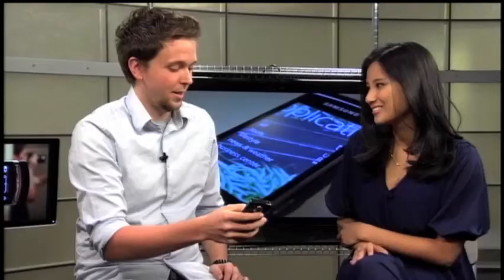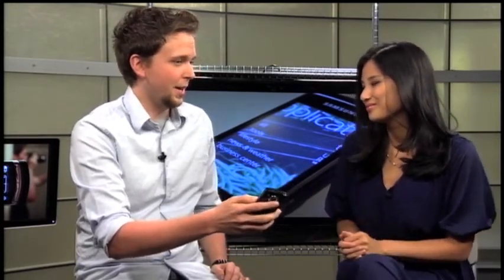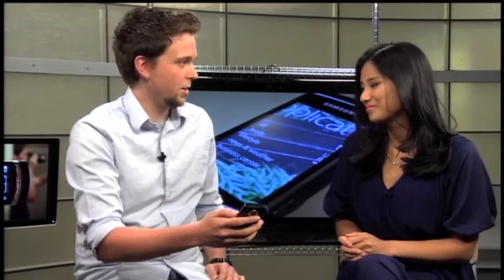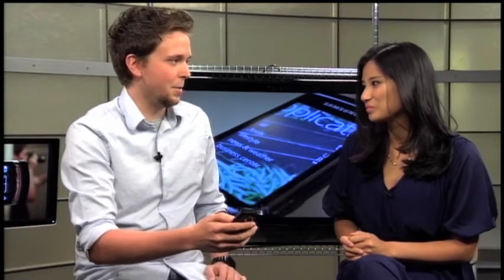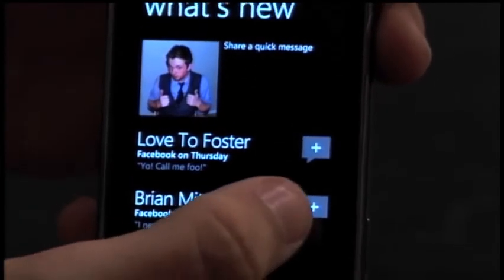There really is a lot of potential here. They have a good product, but what they bring to the table is really only half the equation — what developers can bring is so important. People tout these numbers of 100,000 applications, 70,000 applications. It's silly, but at the same time it is important. Consumers like choice. They like being able to jump into their app store and find whatever they want.